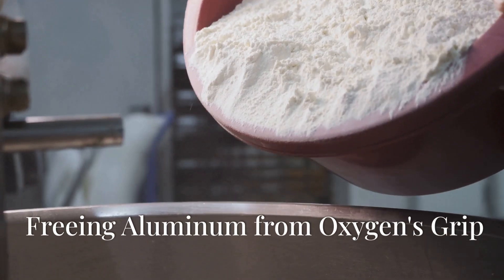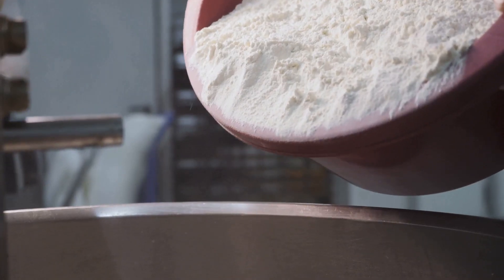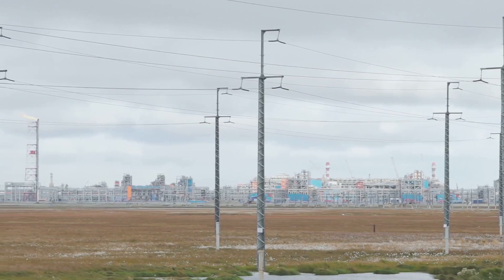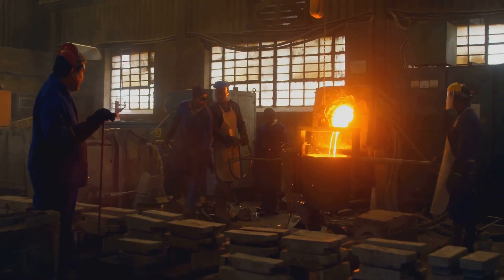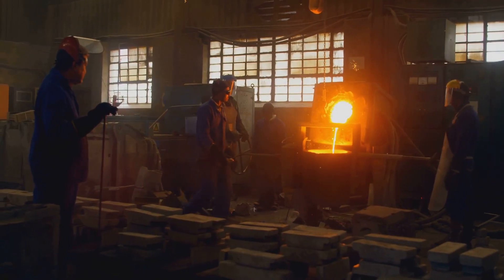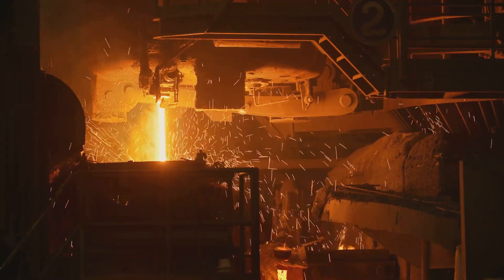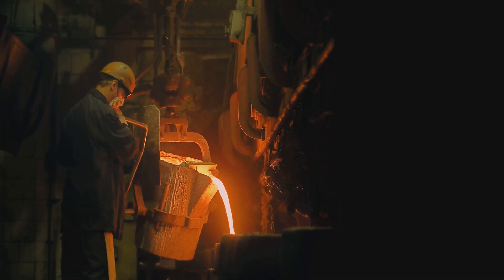The alumina powder is now ready for its next transformation: the Hall-Héroult process, where electricity takes center stage. This process frees aluminum from its bond with oxygen, unleashing the pure metal within. The alumina is first mixed with molten cryolite, a substance that acts as a solvent, lowering the melting point of alumina. This molten mixture becomes the battleground for electrolysis.